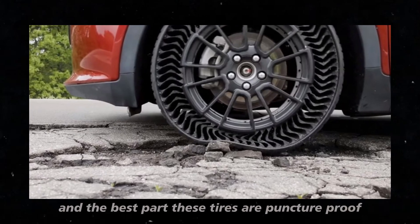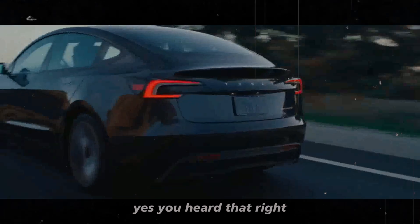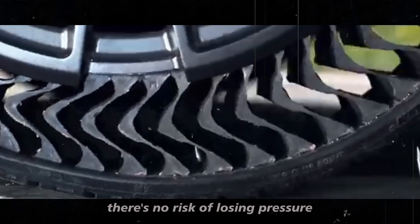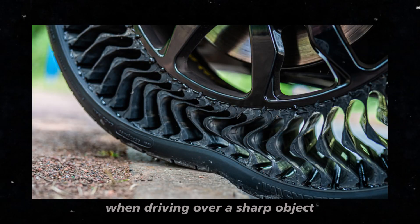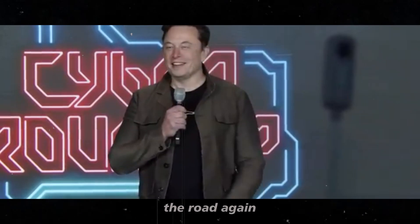And the best part? These tires are puncture-proof. Since there is no air in Uptis tires, there's no risk of losing pressure when driving over a sharp object. Imagine never having to change a flat tire on the side of the road again.